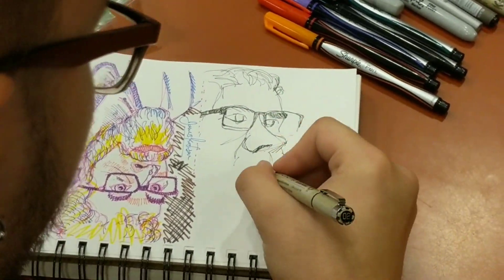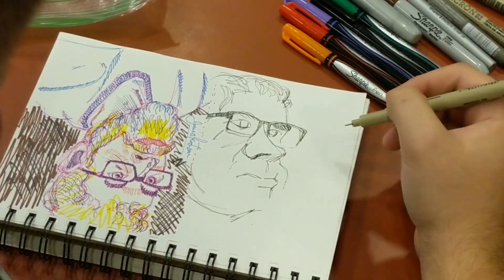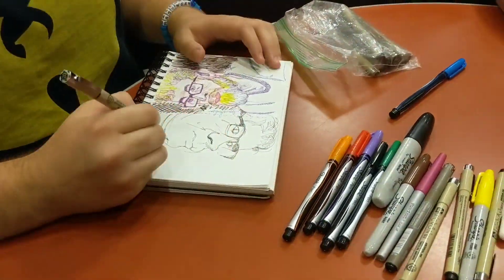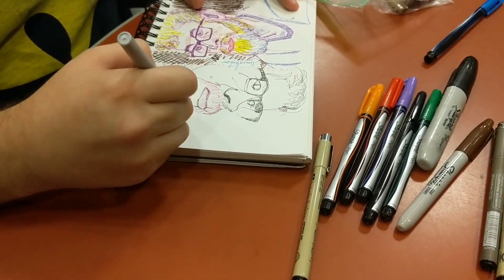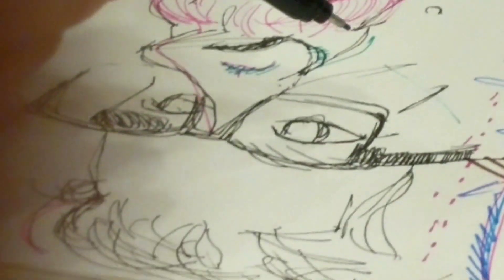A couple weeks ago, me and Marshall went to Starbucks and we sat back and drew each other. You can see those pictures on Instagram. But when we were drawing each other, he drew me first, and the entire time I could sense a little bit of anxiety in myself — because I was afraid of drawing him and it not working out right. But even though that anxiety and fear was present in me, I had to let it go.